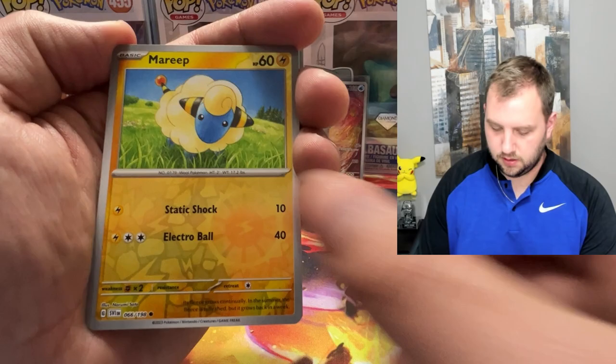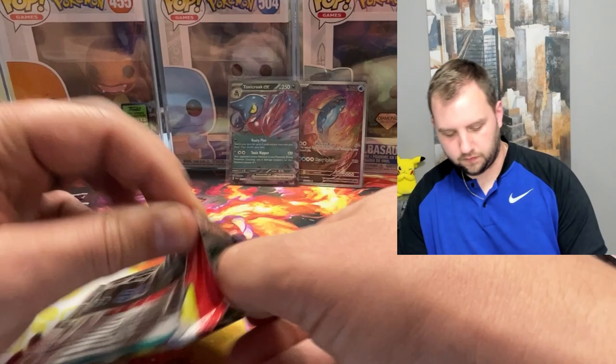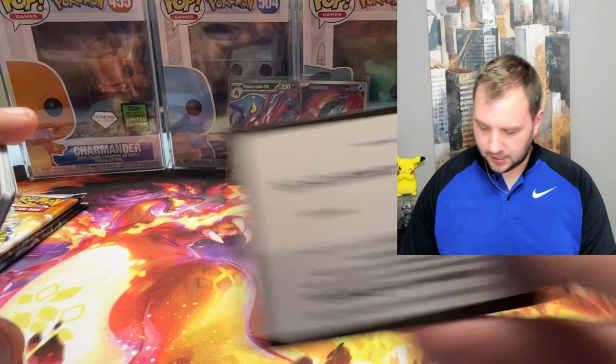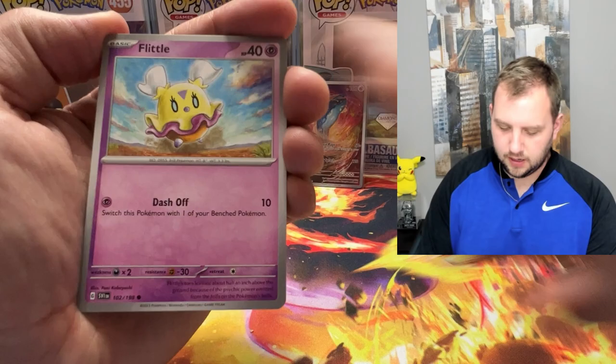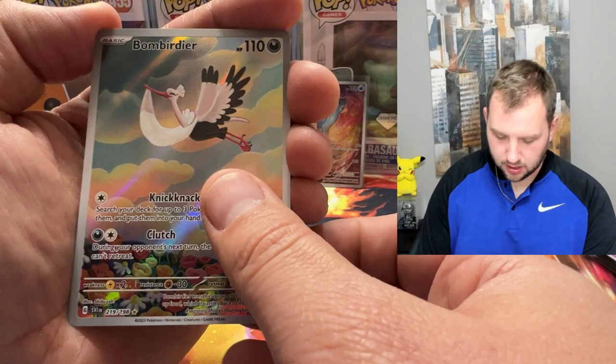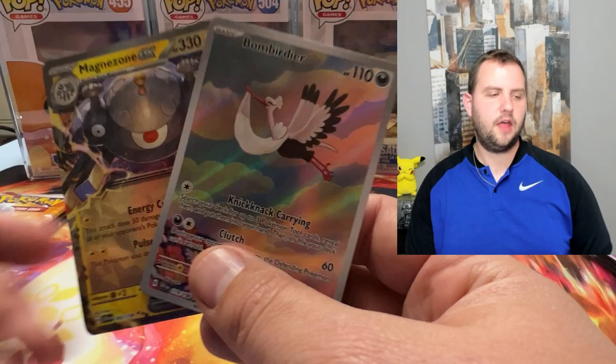We're kind of ice cold here too — we had one good pack. Hopefully we turn things around. Evolving Skies just doesn't stop growing. I was just looking at the data the other day before recording this and it doesn't stop. I wish I could pull one. Bombardier — that's a cool looking card. And Magnezone EX — another double banger pack!